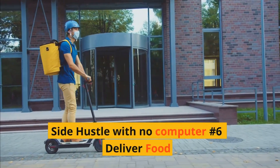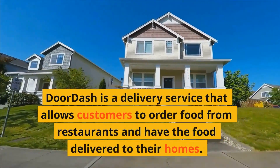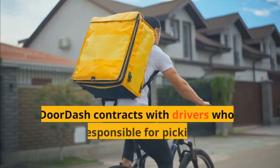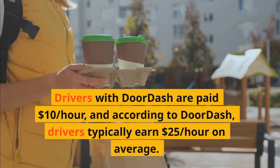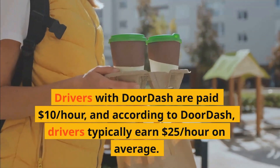Side hustle with no computer number six: Deliver food. DoorDash is a delivery service that allows customers to order food from restaurants and have the food delivered to their homes. DoorDash contracts with drivers who are then responsible for picking up and delivering the food. Drivers with DoorDash are paid $10 per hour, and according to DoorDash, drivers typically earn $25 per hour on average.